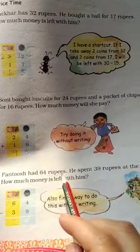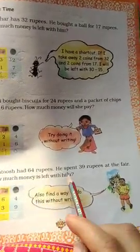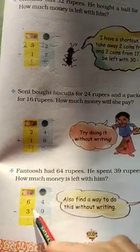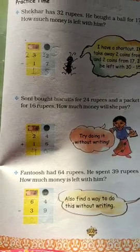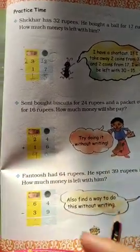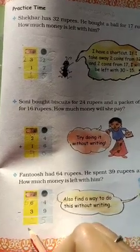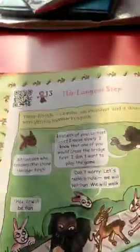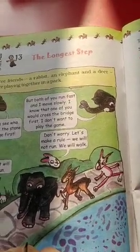Fantush had 64 rupees. He spent 39 rupees at the fair. How much money is left with him? We subtract: 64 minus 39. 4 minus 9 is not possible, so we borrow — 14 minus 9: count after 9 — 10, 11, 12, 13, 14 — 5 remain. The tens digit 6 becomes 5 after borrowing, minus 3 is 2. So 25 rupees are left. This is it for this class — your chapter ends here. In the next video we will study chapter 13. Take care, bye-bye.